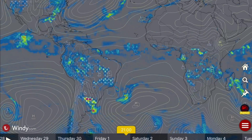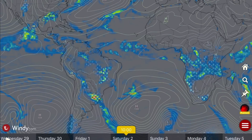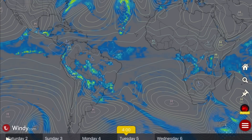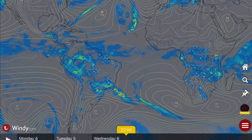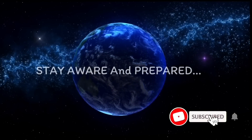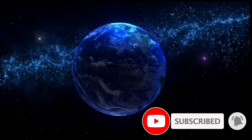Overlooking South America — extreme weather event expected all week long through Argentina, Buenos Aires, Paraguay, Bolivia. Multiple low pressure systems, interesting currents, upper level winds are changing. Stay aware and prepared.